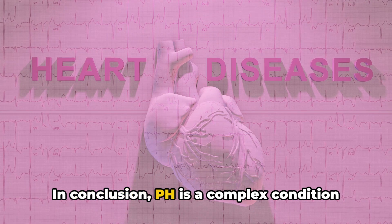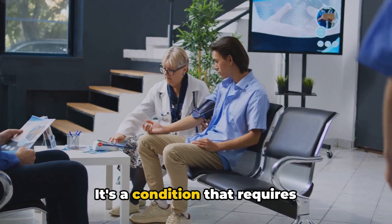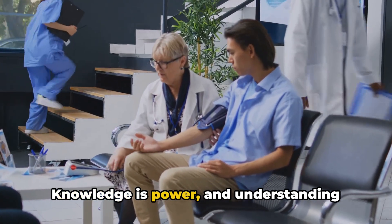In conclusion, PH is a complex condition that affects the heart and lungs. It's a condition that requires understanding, attention, and proactive management. Knowledge is power, and understanding pulmonary hypertension is the first step towards managing it effectively.